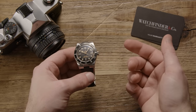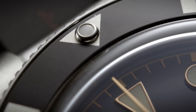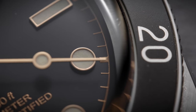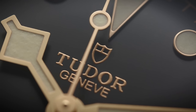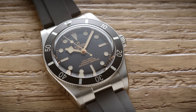No one expected it and yet there it was — a Black Bay from Tudor, but much, much smaller. Yes, it's historically accurate, but is it just too teeny for modern wrists? Regardless, the Black Bay 54 is here and you're probably anxious to know if it fits the build for you. I know I was, and the experience, as it turns out, wasn't at all what I expected.